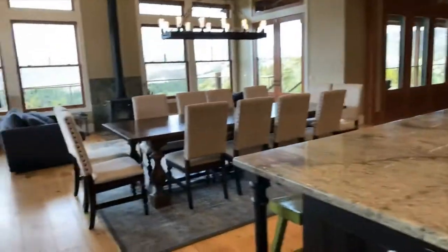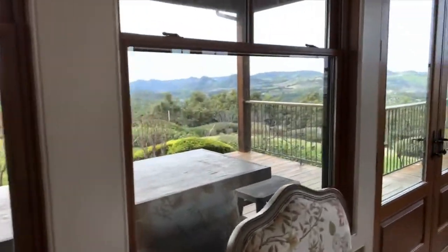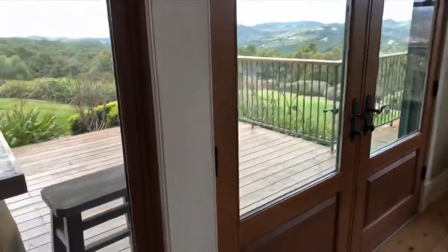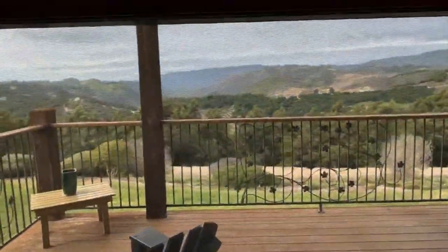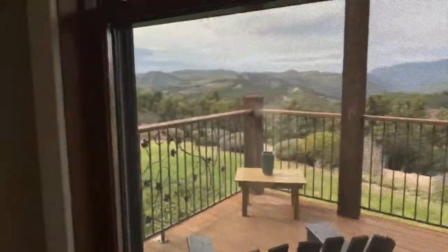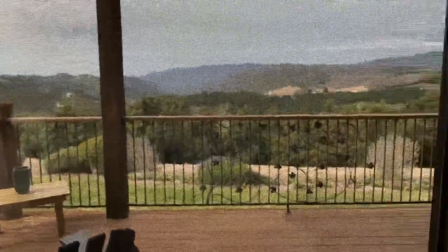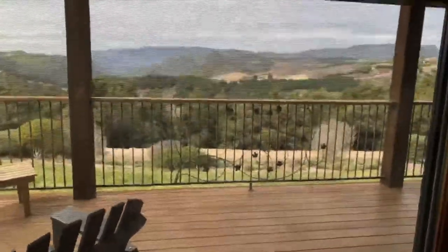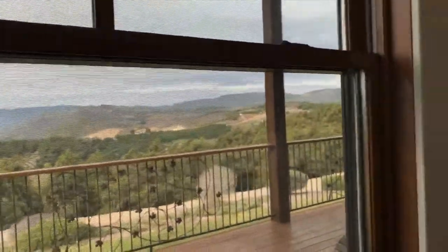Canine enrichment doesn't have to be difficult. It can be something as simple as staying in a new place and taking your dog with you and letting them explore. You don't confine them to a crate or put them in a room. You actually let them explore and use their senses — feel their way around and smell their way around. All the new smells is one of the best and simplest things you can do for your dog.